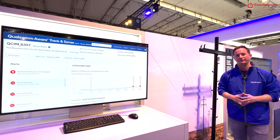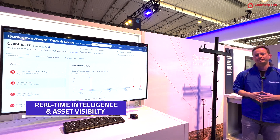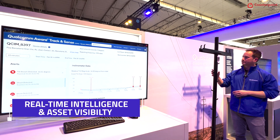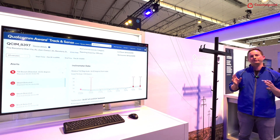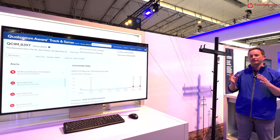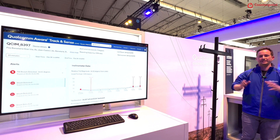Qualcomm Aware can also provide real-time intelligence and asset visibility into the energy and utilities infrastructure. If you look at this utility pole, you'll see it's equipped with an inclinometer. It's going to measure in real-time if there's any kind of impact, shock, or tilt detected and notify users even from a distance away.